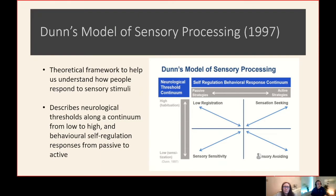So it's a theoretical framework to help understand how we respond to sensory stimuli — through all sensory systems that Jessica has outlined for us — and how we process that and the behaviours we have in response.